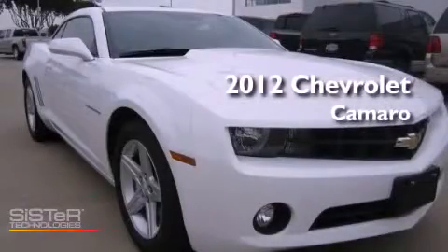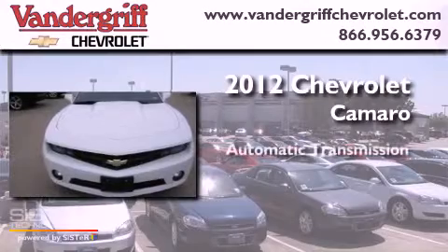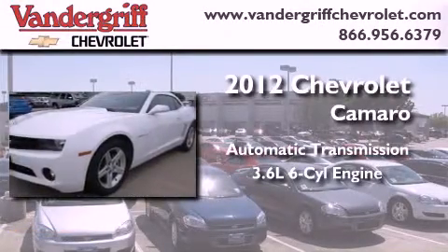This is a 2012 Chevrolet Camaro. This car has an automatic transmission and a 3.6 liter V6.